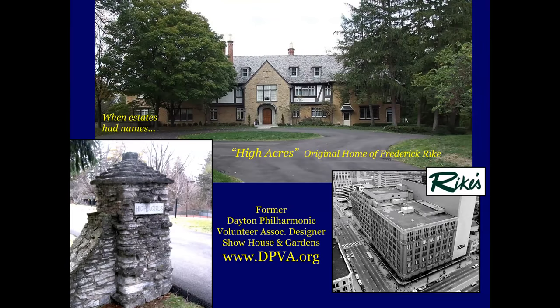This is High Acres — it was the original home of Frederick Reich. Many of the older people here will remember Reich's downtown; the Schuster Center sits there now. This was also the former Dayton Philharmonic Volunteer Association designer show house and gardens. I think COVID kind of put an end to that — hopefully they'll start that up again. High Acres — this was back when estates had names. The entire estate, the cars, the land, the house, your bank accounts — everything had a name, and oftentimes they were descriptive of the area. So this was High Acres; it sits on top of the hill just before you cross the bridge on Ridgeway Road to go into Kettering there over Dorothy Lane.